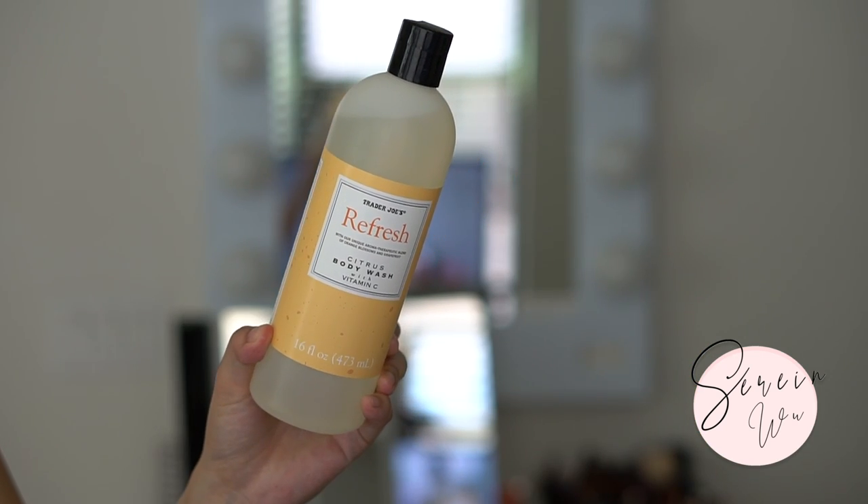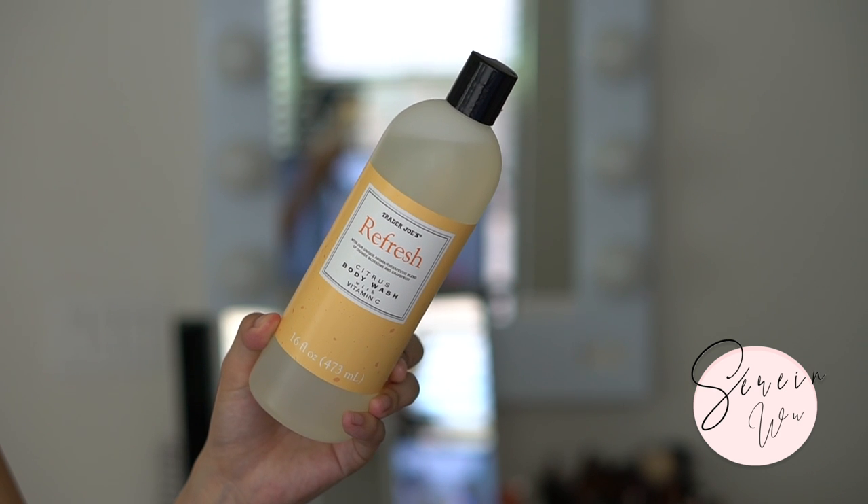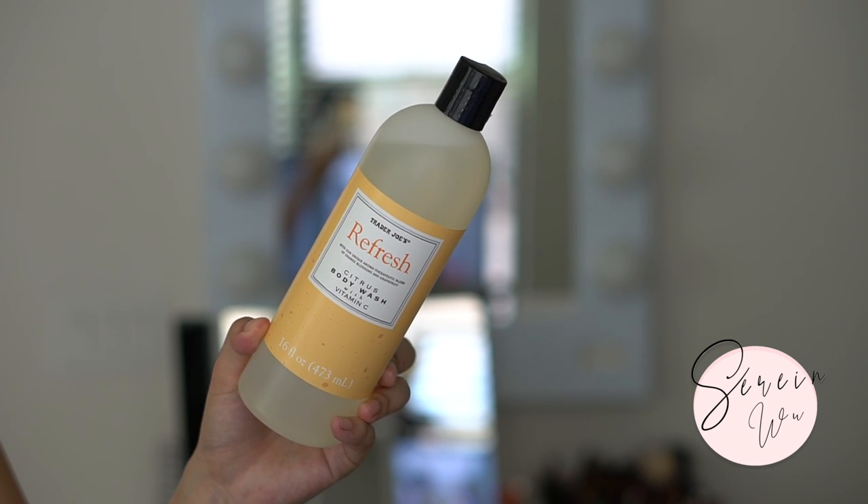The Trader Joe's refresh citrus body wash with vitamin C - I don't know if the vitamin C has any beneficial effects since it's pretty unstable in this type of packaging, but I really enjoyed this body wash. It lathers up beautifully, I feel clean and refreshed, it doesn't strip my skin, and it smells really lovely. It's a lot of product for the price point and the bottle is easy to use. Great body wash - definitely recommend this as a Trader Joe's beauty buy.